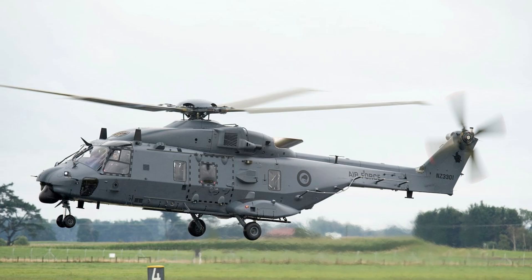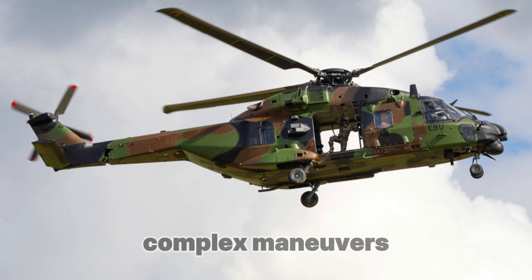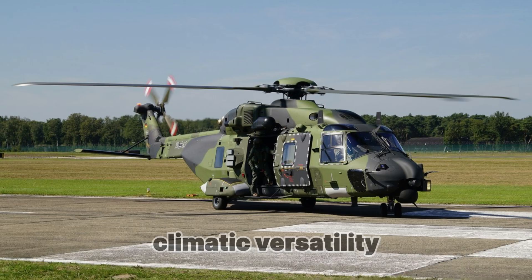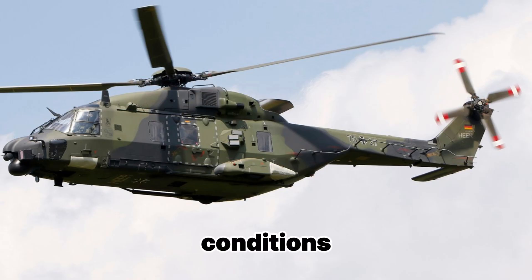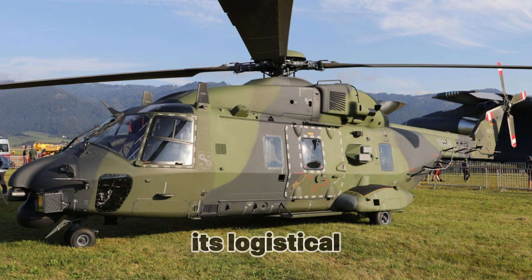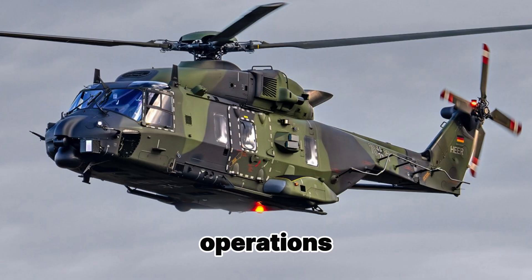Advantages: Maneuverability — the NH-90 is capable of performing complex maneuvers at low altitudes, making it ideal for operations in densely populated or difficult-to-access areas. Climatic Versatility — the helicopter successfully operates in both hot countries and arctic conditions, making it ideal for use in various regions of the world. High Payload Capacity — the NH-90 can carry large amounts of cargo and a significant number of personnel, greatly enhancing its logistical efficiency. Versatility — the helicopter can be used in various operations, which significantly extends its capabilities and makes it more cost-effective.